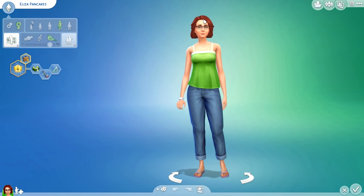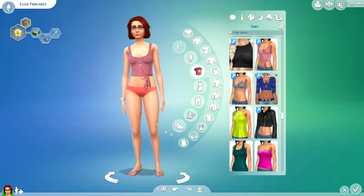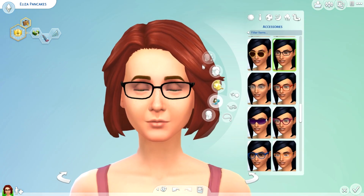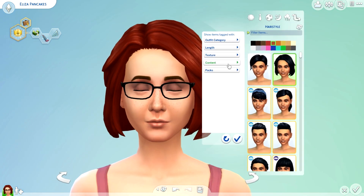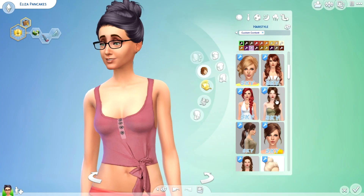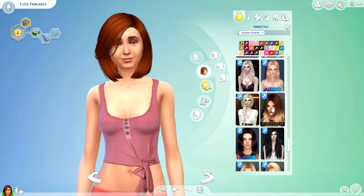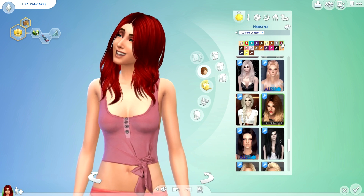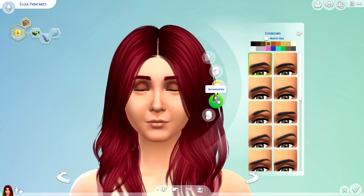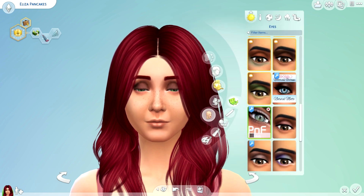Hey everyone, welcome to another beauty makeover video. A beauty makeover is where I change their hair, makeup, and clothing — not any of their features. I can't change the eyebrows either. So I'm picking a new hairstyle for her — I'm doing Eliza Pancakes, or Eliza, I'm not sure how to pronounce it. Anyways, I'm bad at names, but her hair is done now.